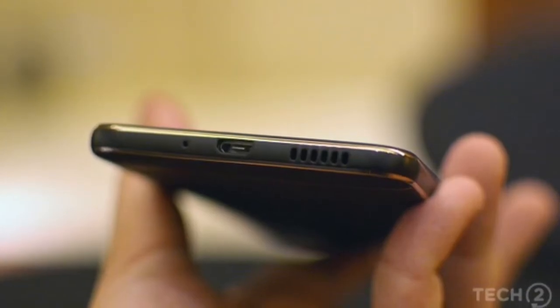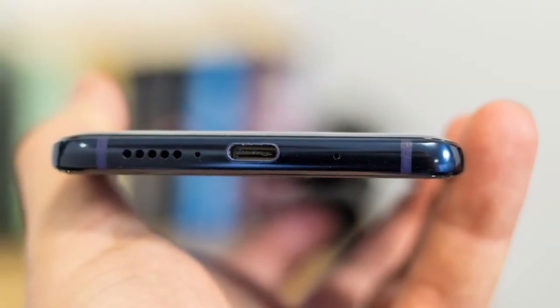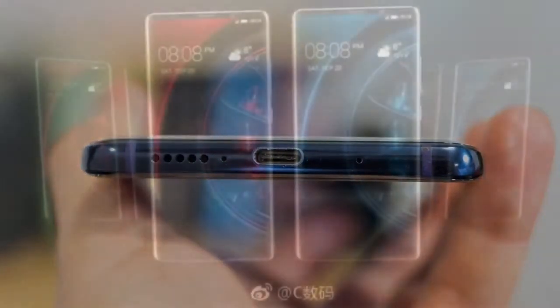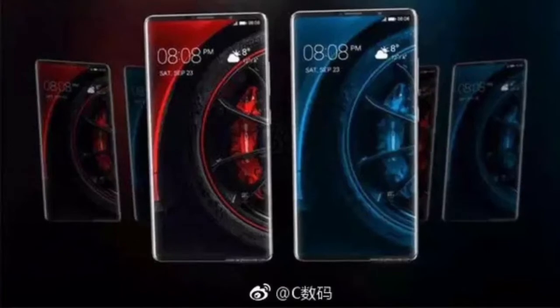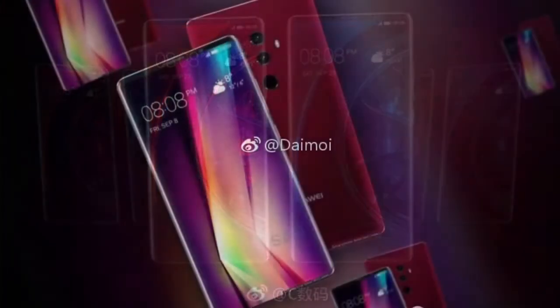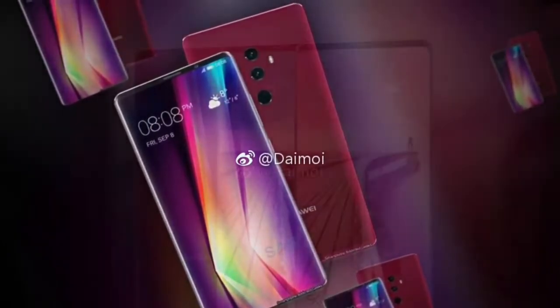The Huawei Mate 10 Pro also has a dual camera setup reminiscent of the excellent iPhone 8 Plus and Galaxy Note 8. It's even loaded up with Android 8, the latest version of Google's operating system out of the box, meaning you get the latest security features and UI highlights, such as picture-in-picture viewing.